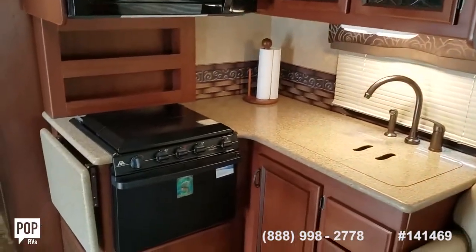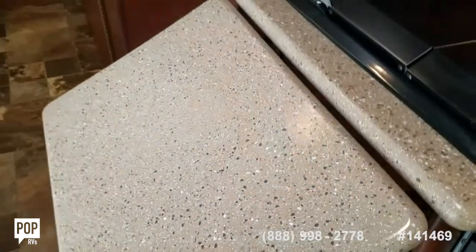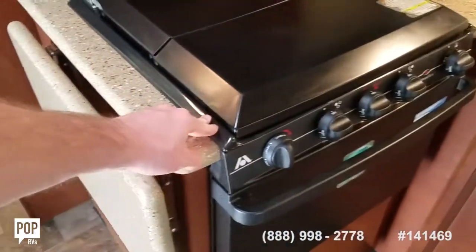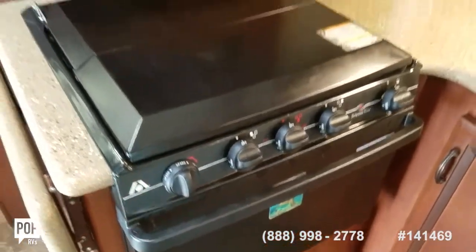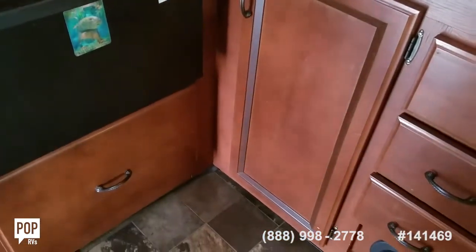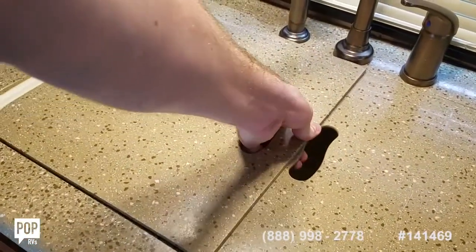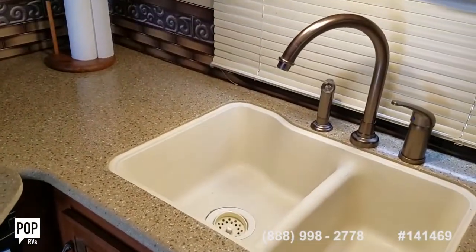Nice size kitchen area. Countertop extension hinges up and locks in place. Most of these just come with stove tops, but they also added the oven for some additional cooking area, and then a really nice Whirlpool microwave. Storage down below and up top, and you increase your counter space with these sink fillers. Nice deep dual basin sink.